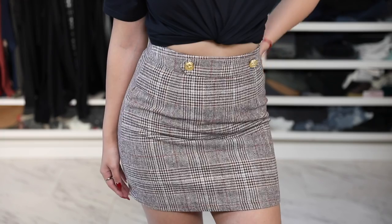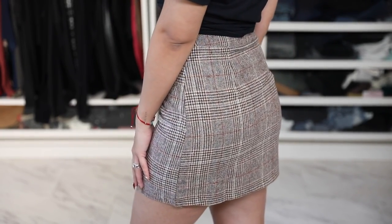Moving on to bottoms — starting with a plaid skirt. I don't know exactly how to pronounce the print but you know what I mean! It has two cute buttons at the top. I plan on wearing it on the dressy side with boots and a nice blouse. It's also cute casually, maybe with a white top. I have some brown boots that will pair perfectly with this skirt — that's honestly why I bought it when I saw it.